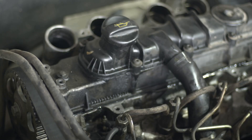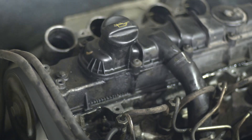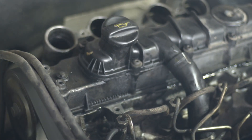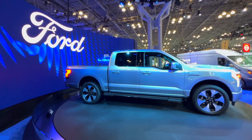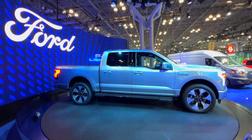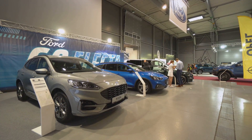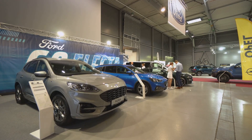Is your Ford F-150 making a weird ticking or rattle noise when you start it up after it's been sitting for a while? That sound can be pretty alarming, especially if you're not sure what's causing it. You're not alone. This issue has been reported by many owners of Ford trucks and SUVs, so let's break down what's really happening under the hood and what you should do if your truck — or even your Expedition or Navigator — starts sounding like it wants to join a percussion band.